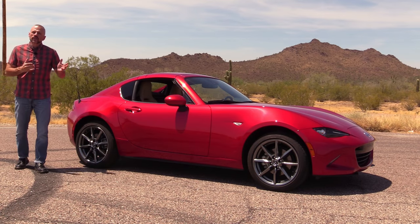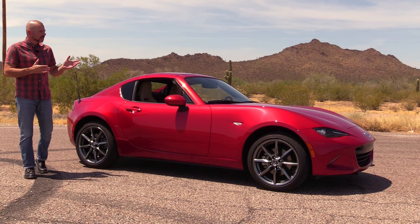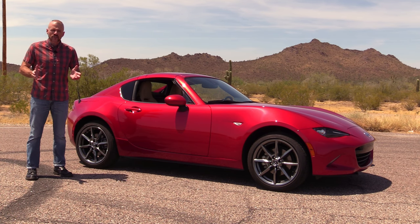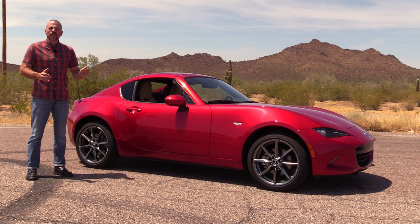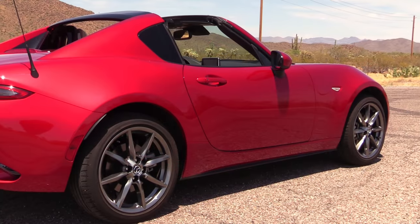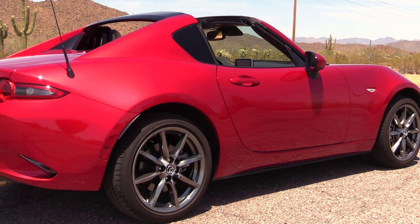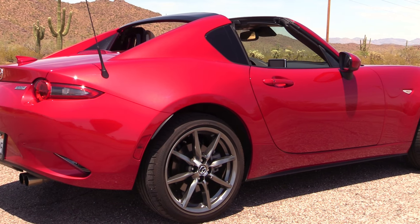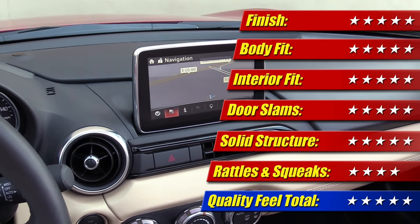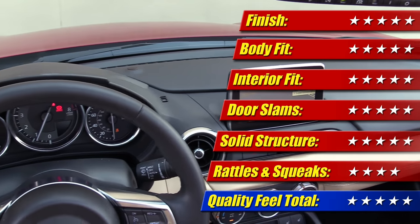On the measure of quality: this is built in Hiroshima, Japan, just like the last Miata we drove and the Fiat 124 Spyder I drove last year. The quality is truly impeccable — iconic of the Japanese legend when it comes to quality. Body fit and finish, paint, interior fit — everything is very well put together, save for a couple of rattles and squeaks when you really hit those big bumps. Quality is five out of five stars.